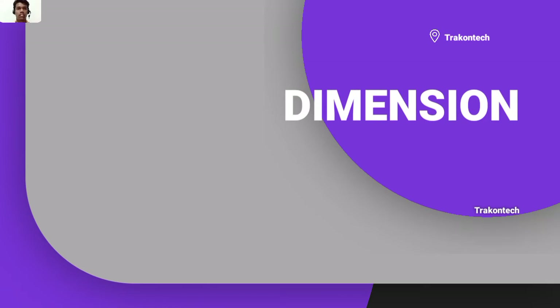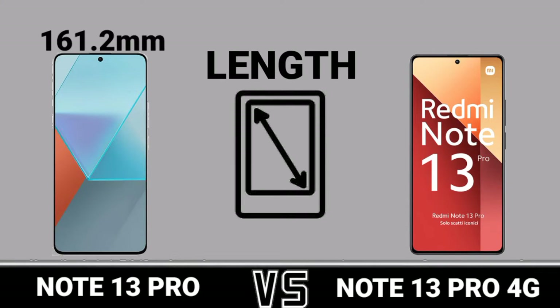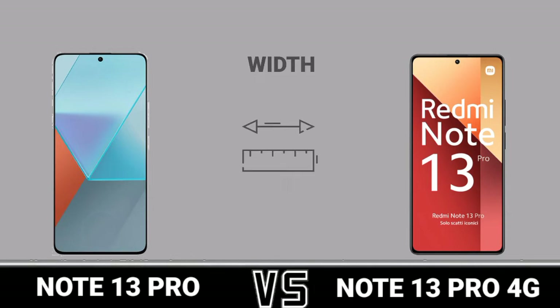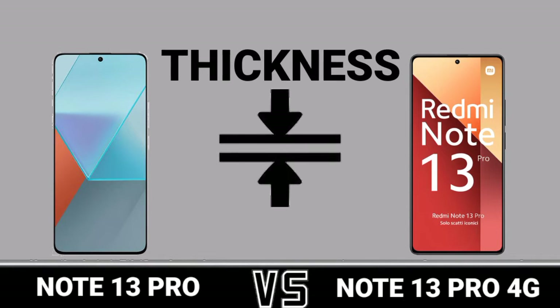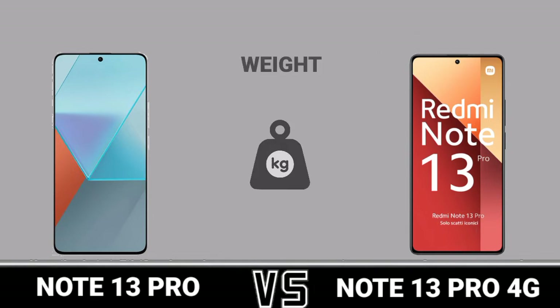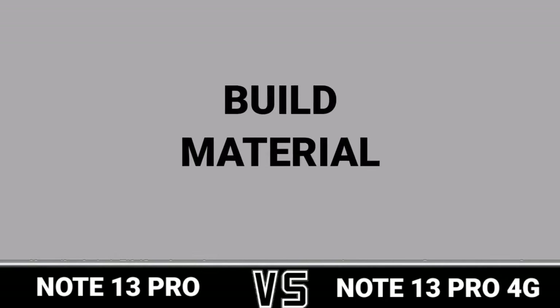Diamond thumb, length, width, thickness, width, build material.